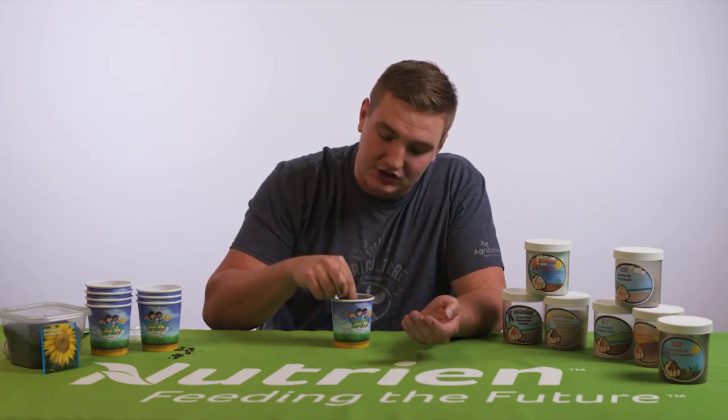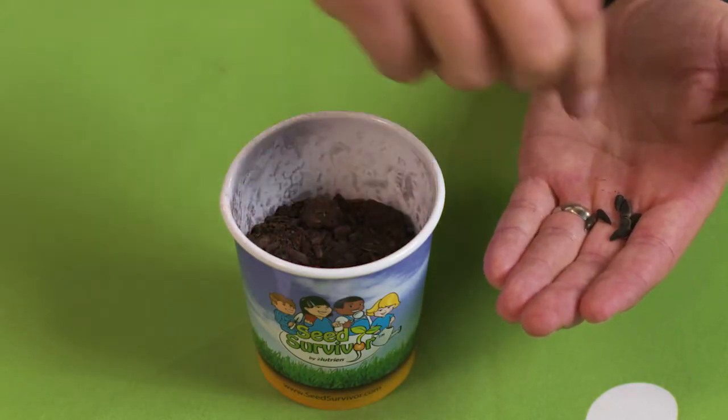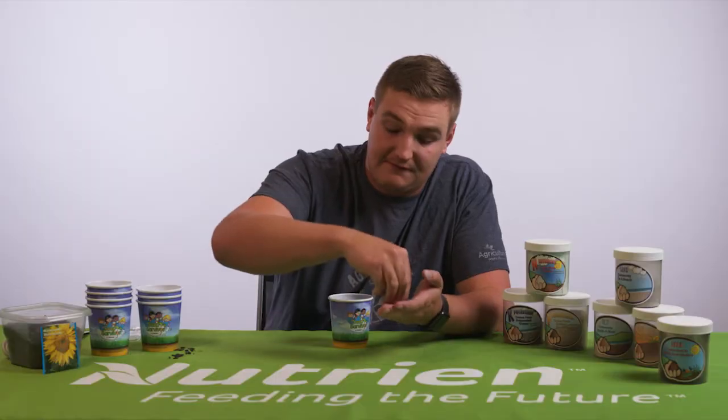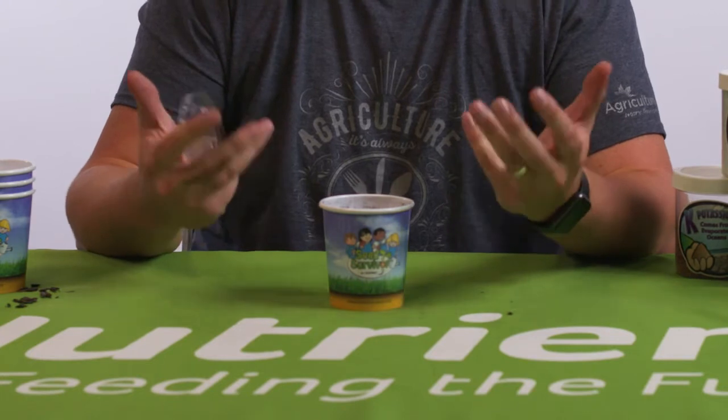You will also need the lid and a soup spoon for watering later. Take each seed and press it gently down into the soil. Make sure you are giving your seeds enough room around them for their roots to grow. Spread all 10 seeds around in your soil, pressing them just gently in. If you are planning on transporting your cup from school to home, you can use the lid to keep the contents inside so you don't make a mess. But the second you get home, take that lid off so your seeds have lots of room to grow. Make sure to recycle the lid as well.